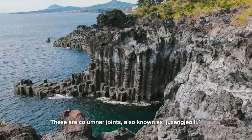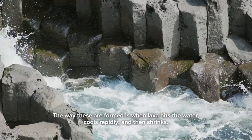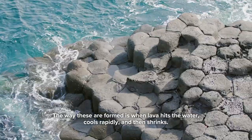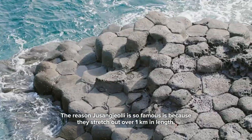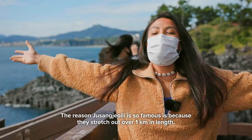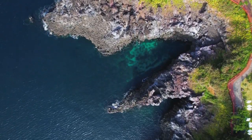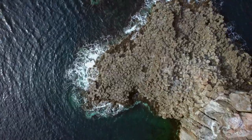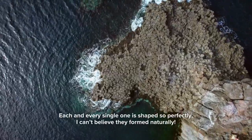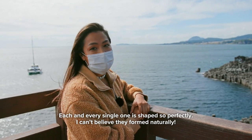These are the columnar joints, also known as Jusungjongli. The way these are formed is when the lava hits the water, cools rapidly and then shrinks. The reason Jusungjongli is so famous is because they stretch out to be over one kilometer in length. Each and every single one is shaped so perfectly — I can't believe that they were formed naturally.